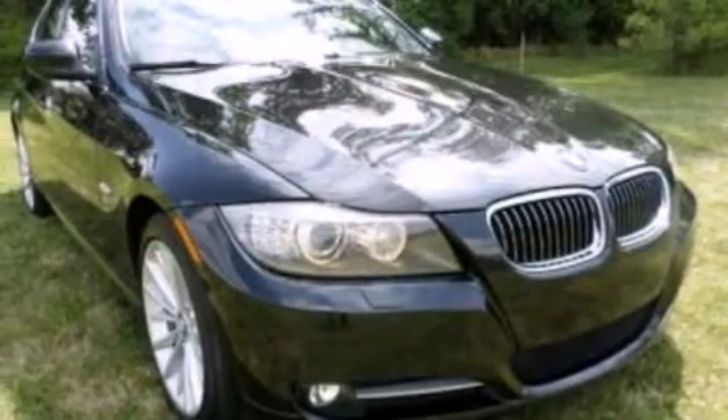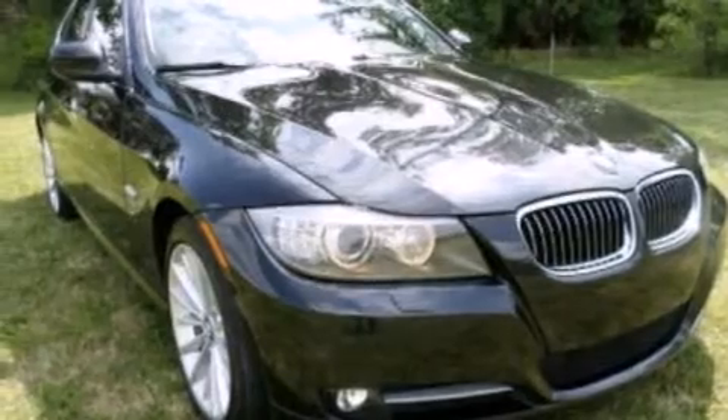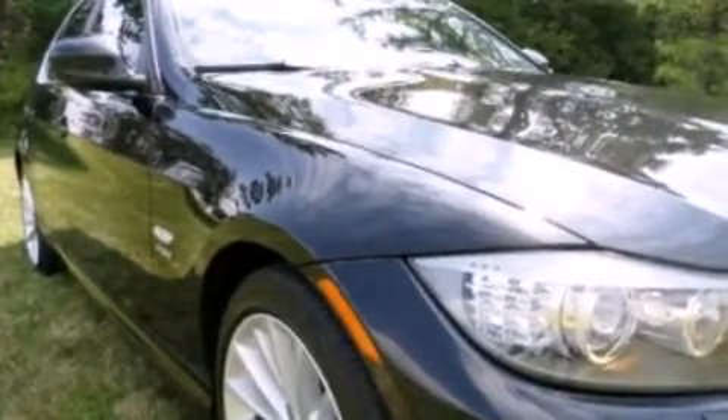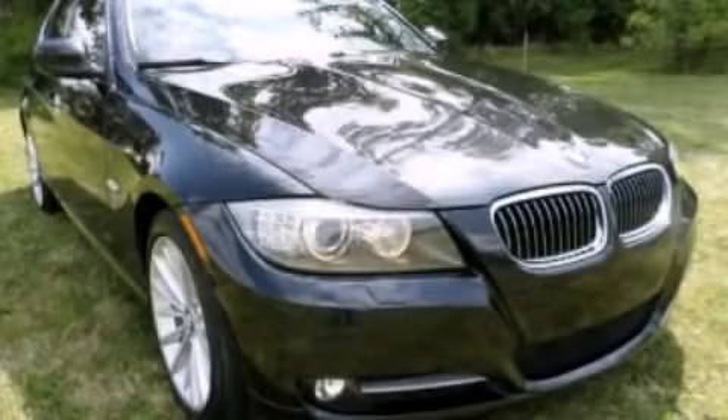BMW individual composition, side-curtain airbags, full-power accessories, front and rear reading lights, and an auxiliary power outlet. We invite you to contact us today to learn more about this vehicle.